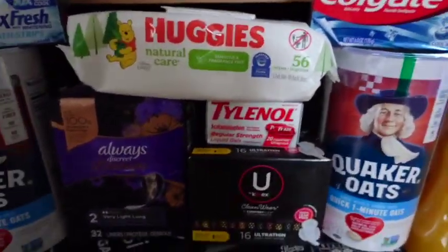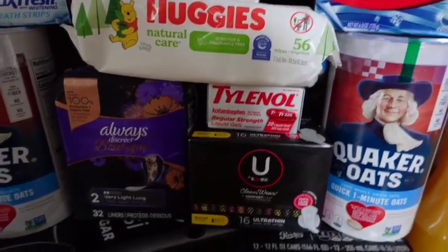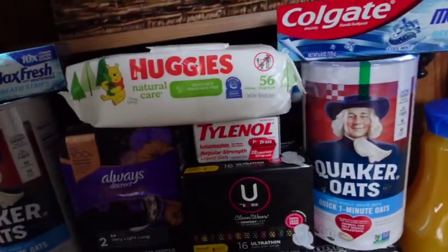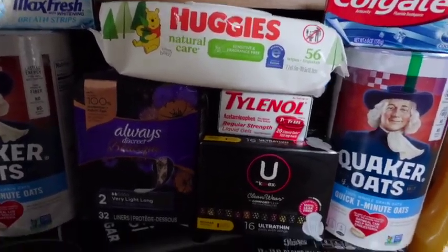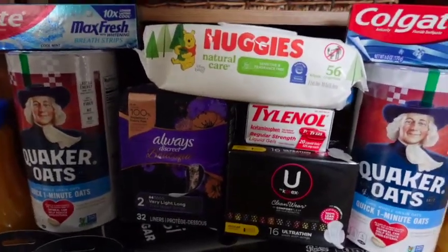The next deal is on these Huggies — gotta stock up on diapers and wipes as much as I can. These Huggies wipes are on sale for $1.89, already a great price in my opinion — 56 count. With a $0.50 digital, you're going to pay $1.39, getting $0.50 back from coupons.com, making it just $0.89 for wipes. That's the stock-up price for me, so I definitely grabbed those.